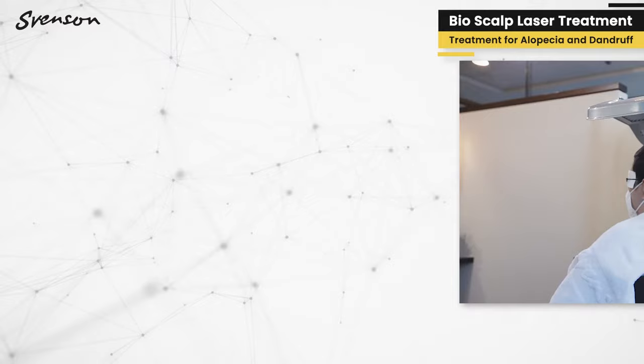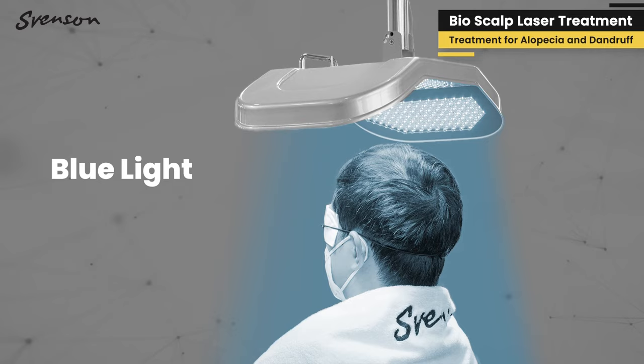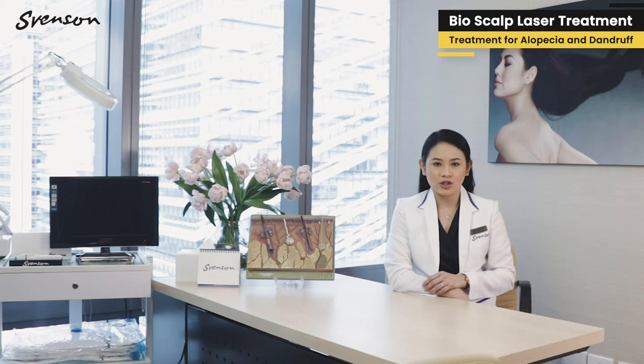This is a combination of 266 blue lights and 306 red lights. The blue light functions as an antibacterial, which is especially helpful for people suffering from seborrheic dermatitis.